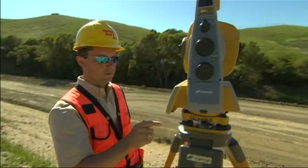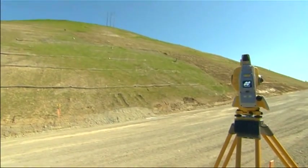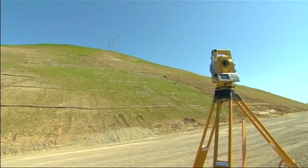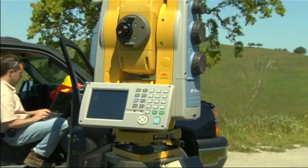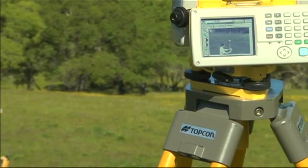Topcon has revolutionized precision optics and taken robotics to a whole new level. We now offer you yet another world's first: a long-range reflectorless imaging and scanning robotic total station. Topcon's new imaging station, the IS.